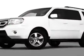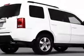Call 877-251-9825 or email our friendly sales staff today to schedule a test drive.